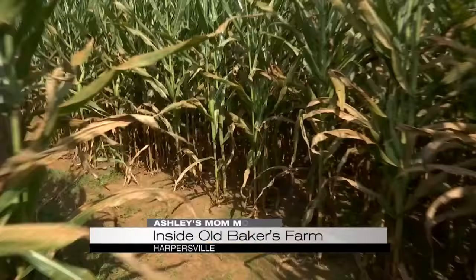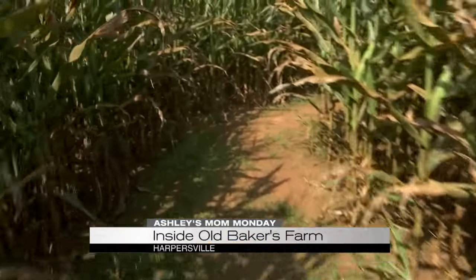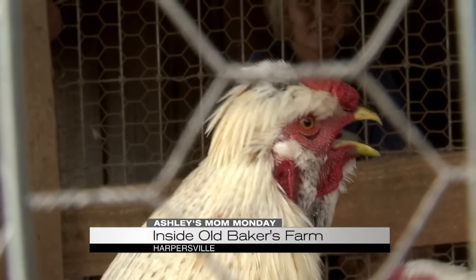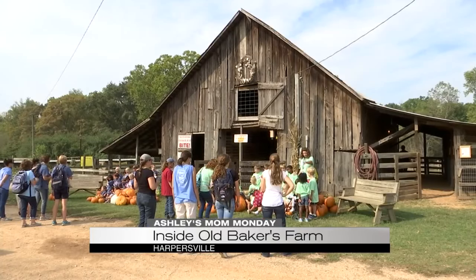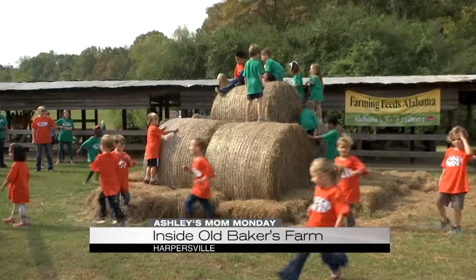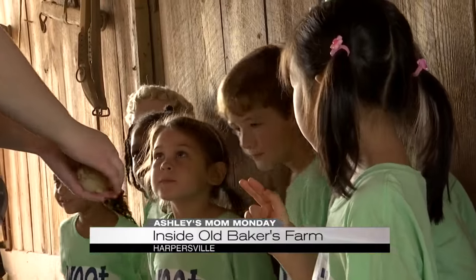Kids are officially back in school and I'm at Old Baker's Farm this week for Mom Monday to show you all that fall has to offer. This farm is rich in history and it's a great place for the entire family. Not only is it fun, but kids are learning a lot here too.